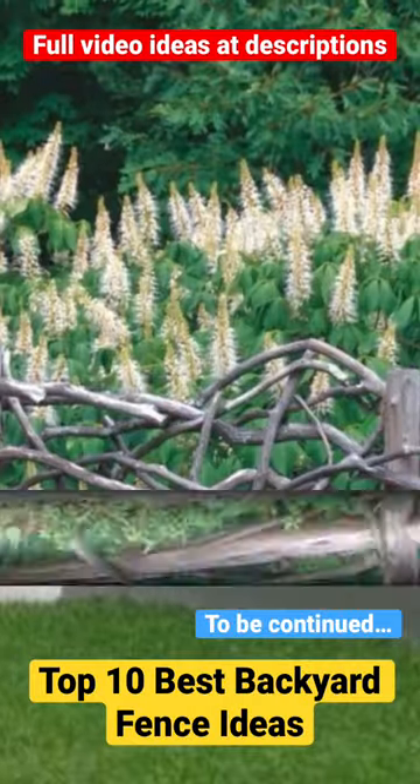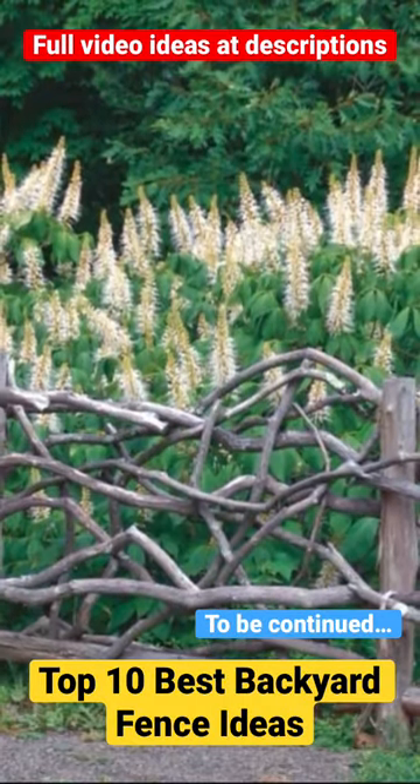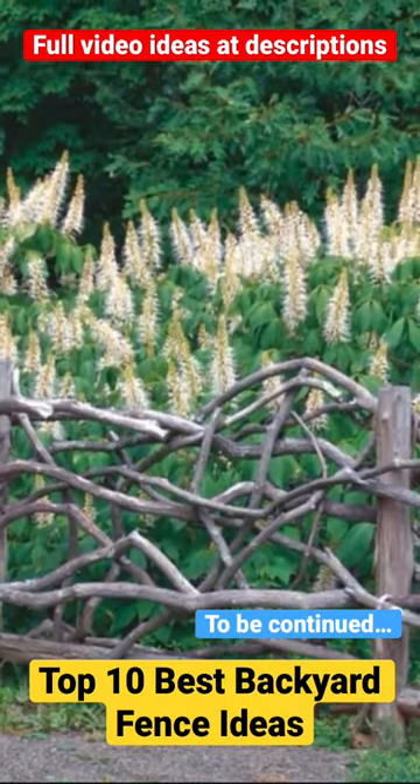8. Chain Link Fence with Ivy — a cost-effective option that can be decorated with ivy or other climbing plants.